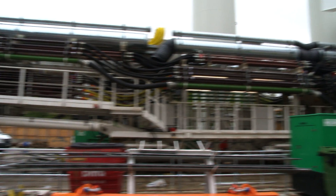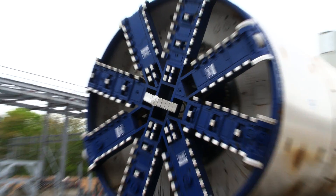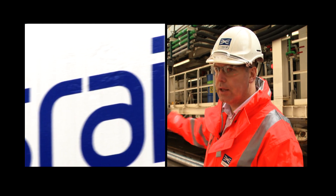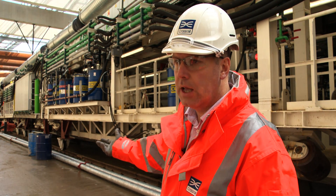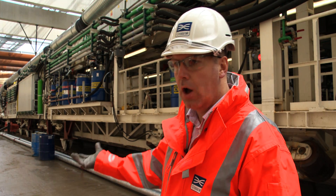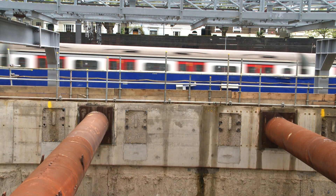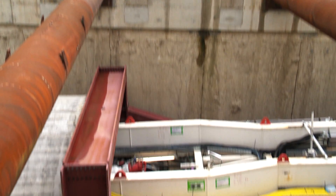Once the first machine is fully buried in the ground, we're going to bring the second machine up and start it off. The two machines will then be working together. We'll drive out past Patterson Station, under Hyde Park, under Bond Street, under Tottenham Court Road and under Holborn, and the two machines will end up at the east end of Farringdon. That'll take something like 18 months for them to take that journey.